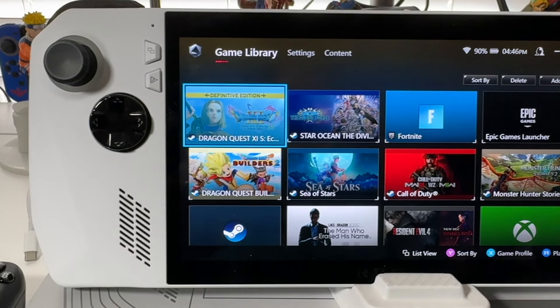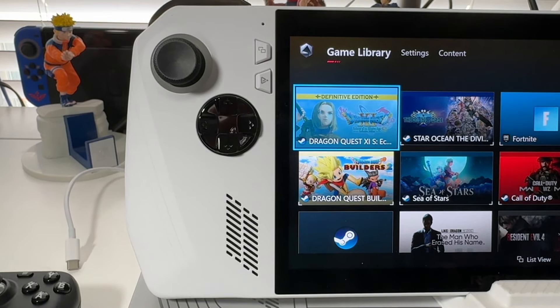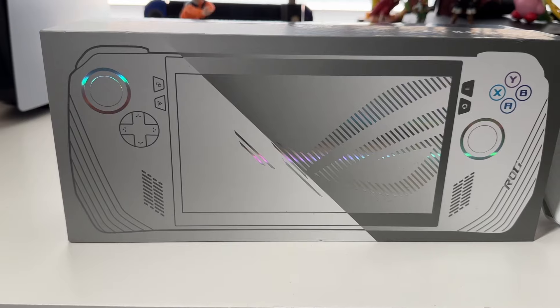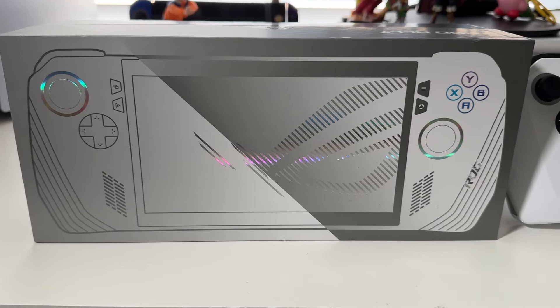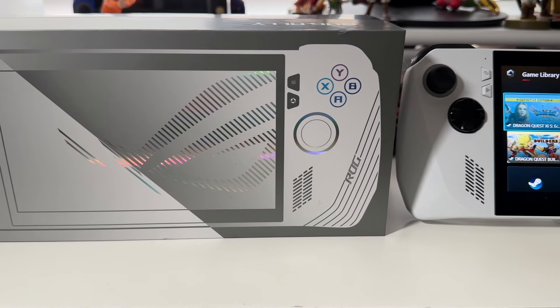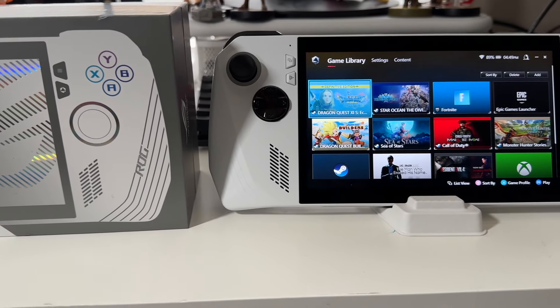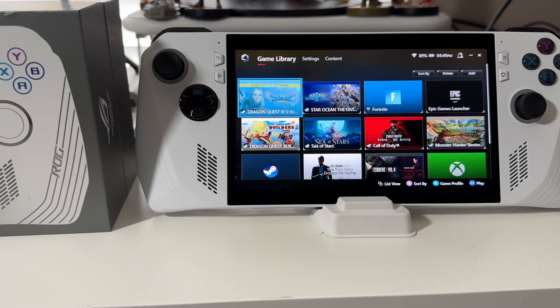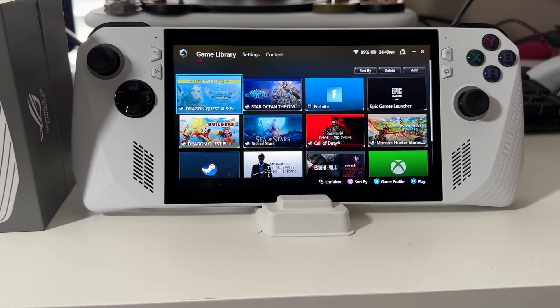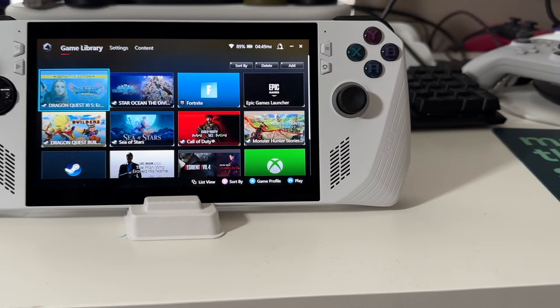I spent many months debating on what Windows gaming handheld to get. The reason I was looking for a Windows gaming handheld was because there are a lot of games that I cannot play on my Steam Deck that I can play well on a Windows handheld, because it runs Windows. Games such as Fortnite are not available on the Steam Deck due to it being an Epic Game Store exclusive, as well as the anti-cheat system not always working on the Steam Deck.